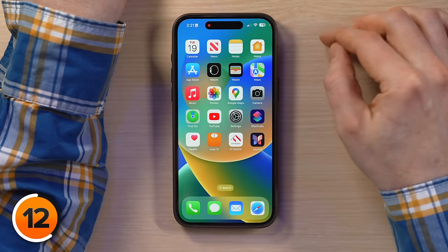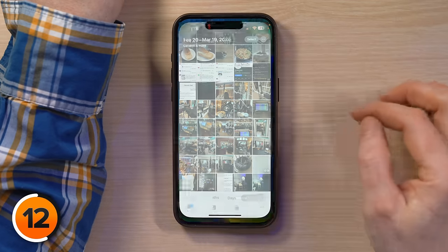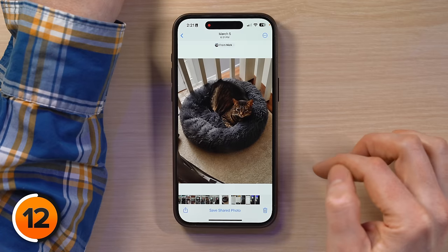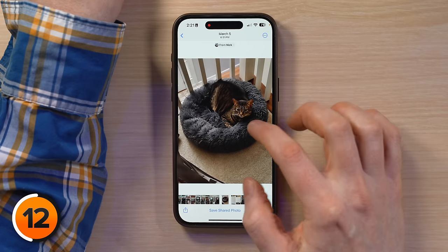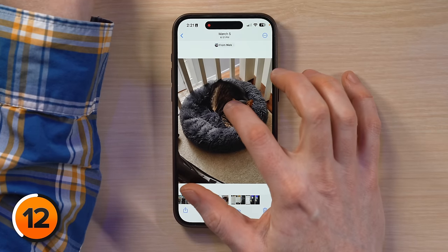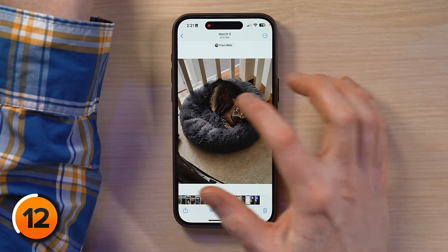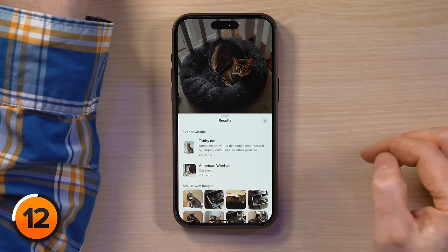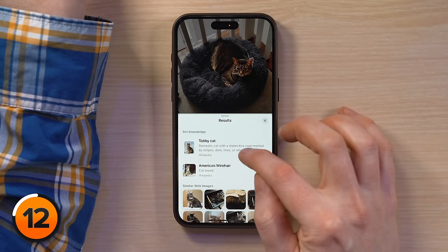Let's go to Photos and look something up. There's Trudy in her little new bed — she got a new bed and she is thrilled with it. Press and hold on Trudy, then let go and tap Look Up. Now we know that Trudy is a tabby cat.